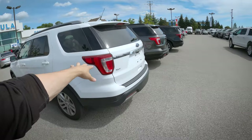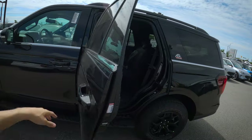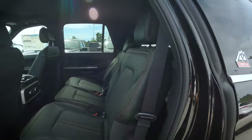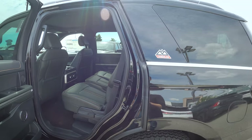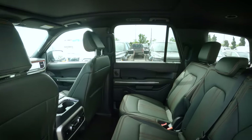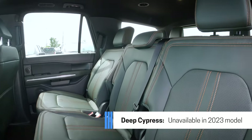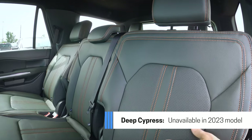Whether you go bench seat or dual captain's chairs depends on how many seats you need. If you need a five-seater with loads of space for sports gear, the Expedition or even the Explorer would work. Six or seven seats in the Explorer, seven or eight in the Expedition depending on which version you choose. Folding the seats one way or the other is really straightforward. I love what Ford has done with the Timberline — especially those green seats. It looks fantastic.